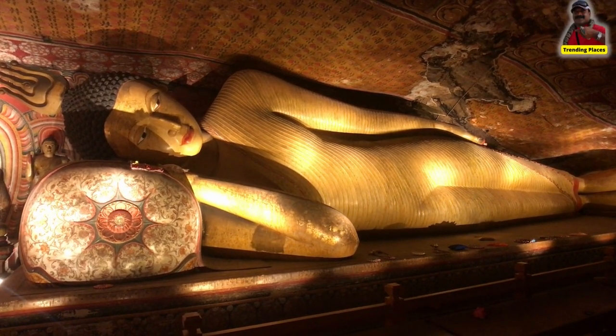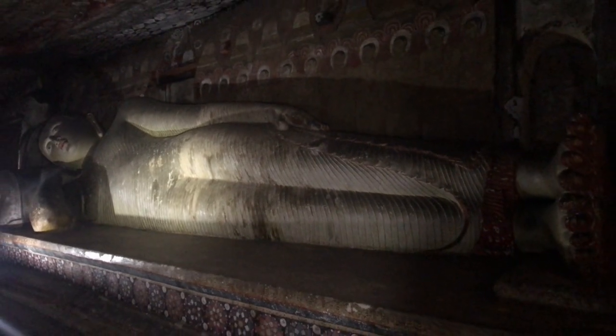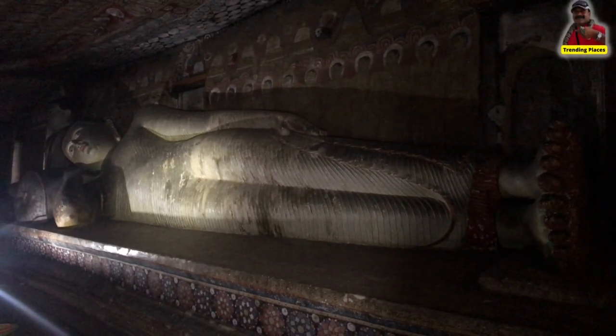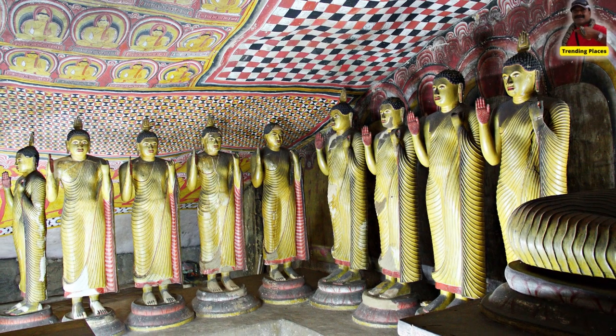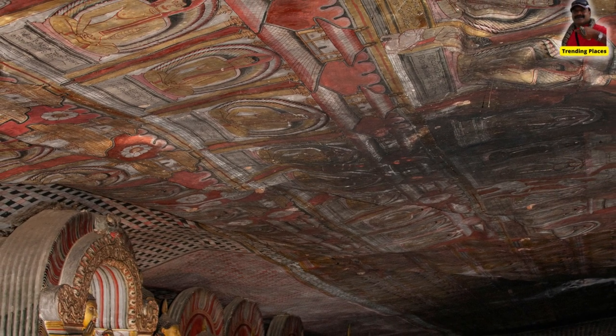It is home to the world's most acclaimed cave complex of magnificent Buddha images and rock paintings of vivid colors and shapes, constructed and painted from around the 2nd century BC and continued up to the Kandyan era of the 18th century.